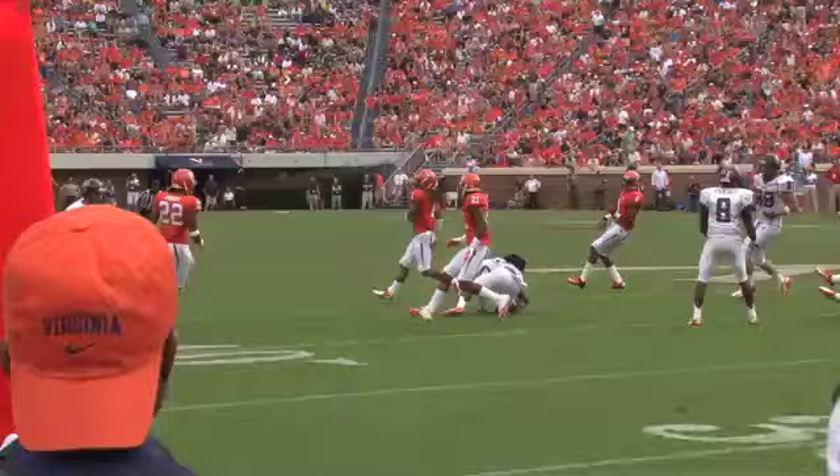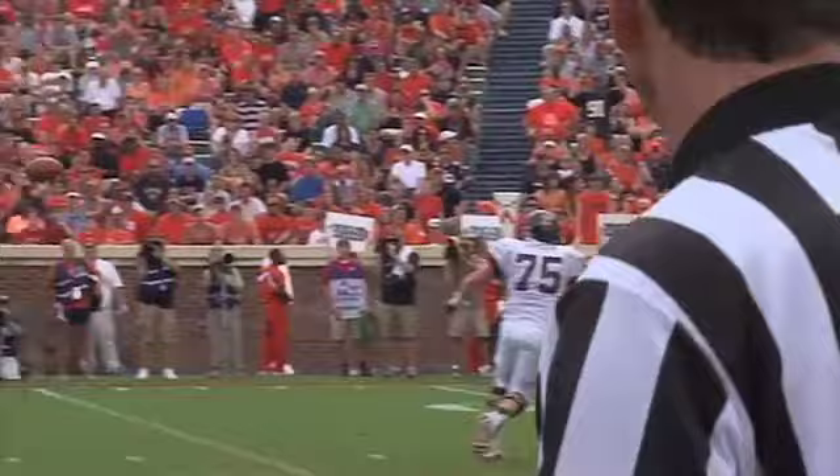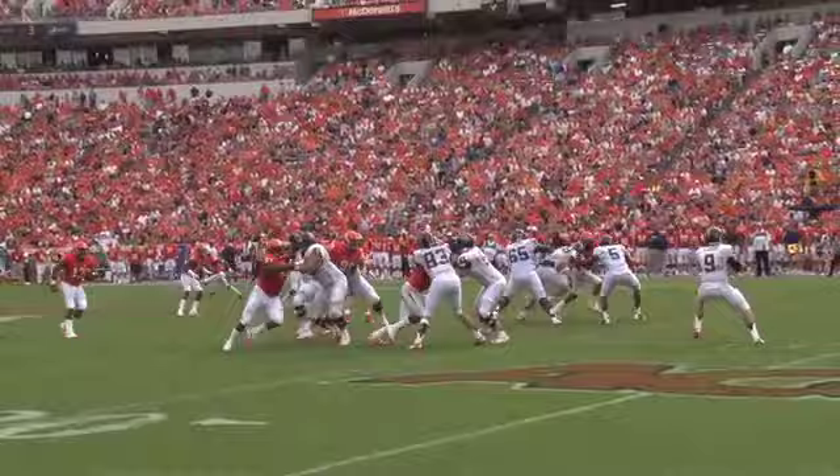Lobb throws over the middle. Barnett's got it. First down at the 30, to the 35, to the 40. He puts his head down and dives across the 40, up to the 41. Stephen Barnett from John Lobb for a Spider first down.